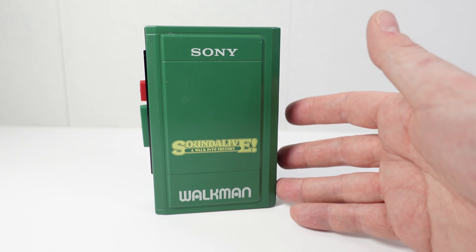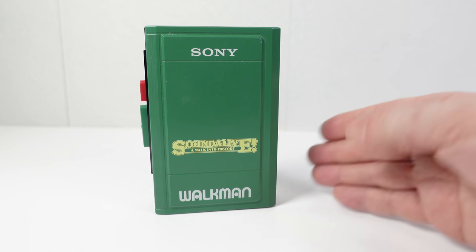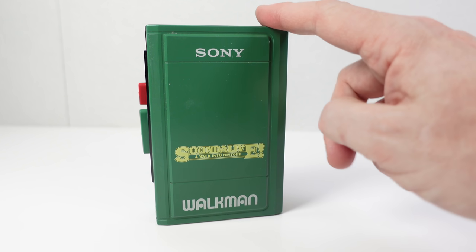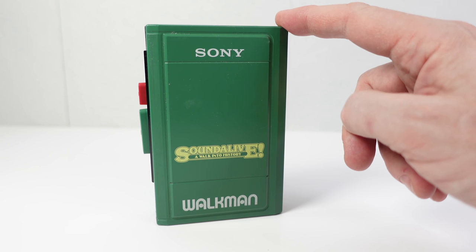If you go looking for any other Sony Walkman model online you'll find pages of information about it, photos, reviews, goodness knows what else. With this one — absolutely nothing whatsoever. Now it's a bit of an unusual thing and I'm hoping that by showing it in this video I'm going to learn some more about it.